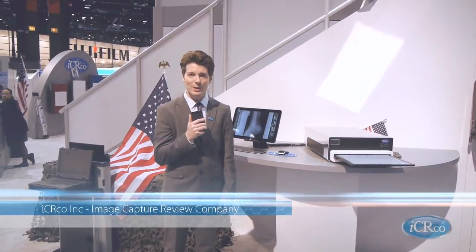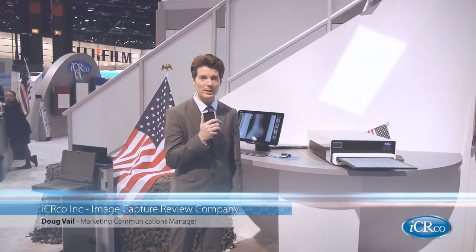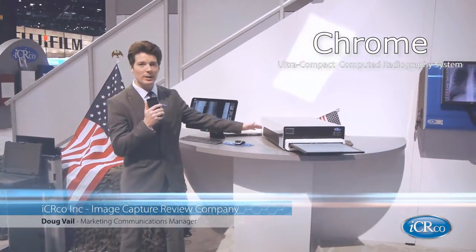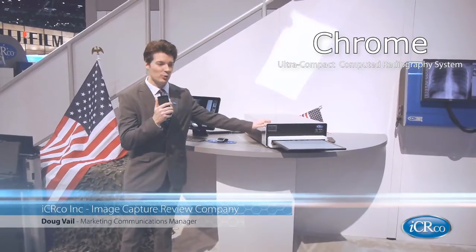Good afternoon, we are live at the RSNA booth, booth 3345 at RSNA 2013. What we're showing over here is our Chrome product. This is a single plate CR system that sits nice and neat on a desktop. This is for general rad.